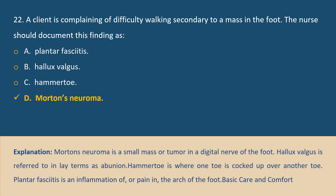Question 22. Answer D. Explanation: Morton's neuroma is a small mass or tumor in a digital nerve of the foot. Hallux valgus is referred to in lay terms as a bunion. Hammertoe is where one toe is cocked up over another toe. Plantar fasciitis is an inflammation of or pain in the arch of the foot.